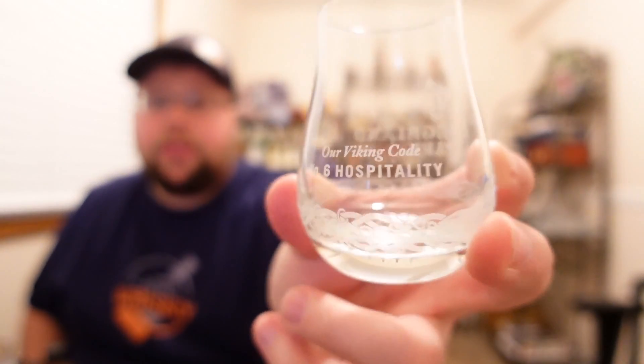Apologies for talking about Highland Park when we're reviewing Glenfiddich! Their Viking code apparently lists hospitality as number six. Anyway, we're going to give this a pour and a nose — this is my first time having Glenfiddich 15. Nice color on it, a little yellowish.